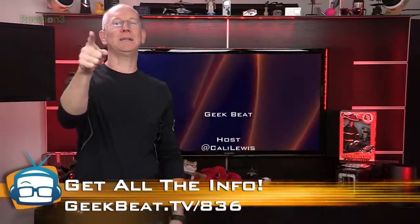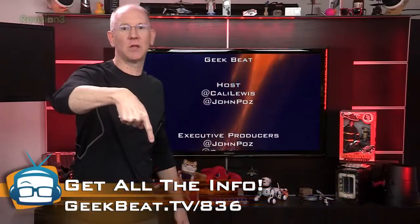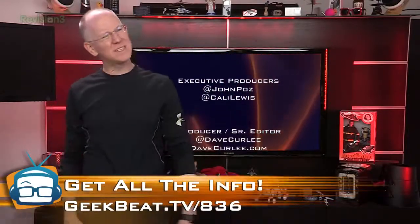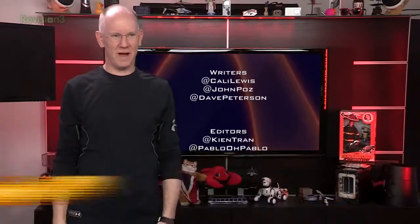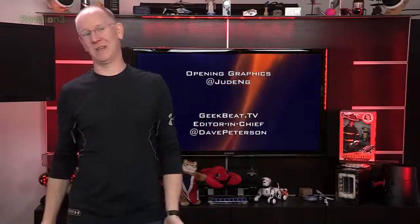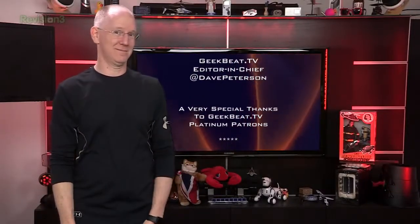That's it. All the links can be found in today's show notes at geekbeat.tv/836. Can you believe this is episode 836? We rock. And we just had episode 135 of the live show, which means we're getting really close to episode 1000.